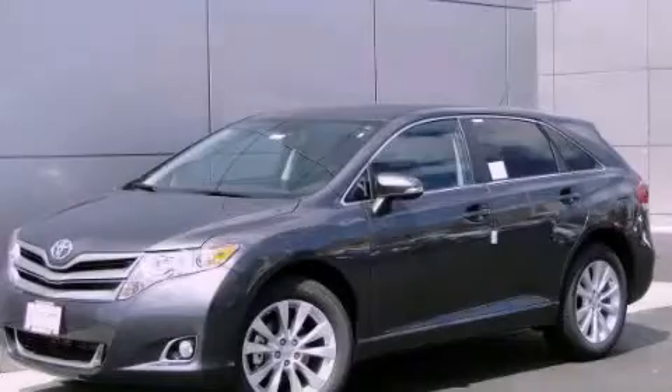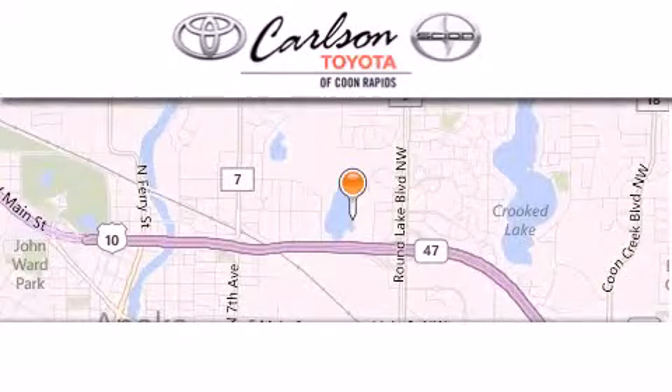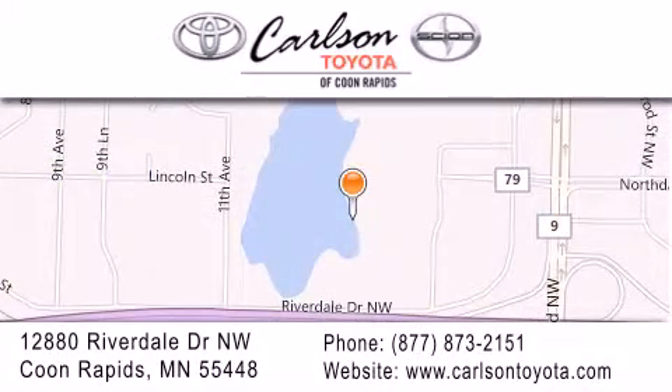Call or visit us right now and arrange your test drive today. Carlson Toyota is located at 12880 Riverdale Drive Northwest in Coon Rapids. Our goal is to exceed all of your expectations to ensure that you'll return for future visits.